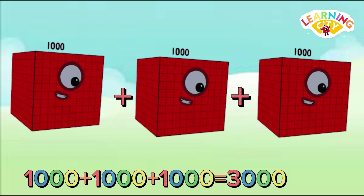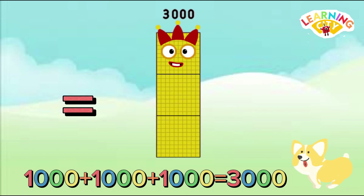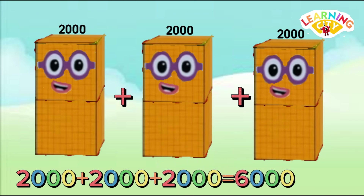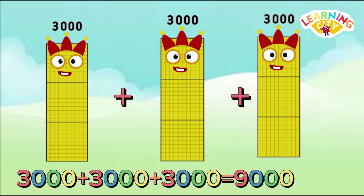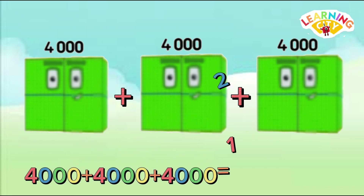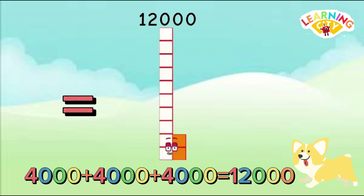1,000 plus 1,000 plus 1,000 equals 3,000. 2,000 plus 2,000 plus 2,000 equals 6,000. 3,000 plus 3,000 plus 3,000 equals 9,000. 4,000 plus 4,000 plus 4,000 equals 12,000.